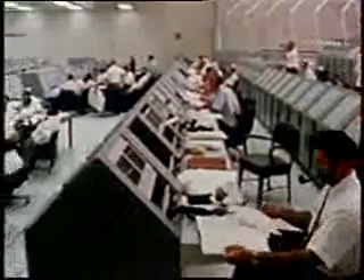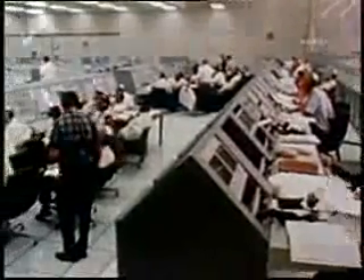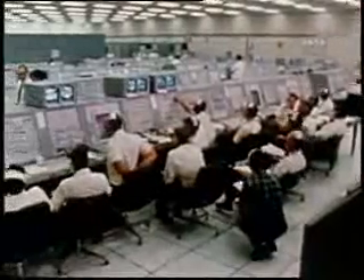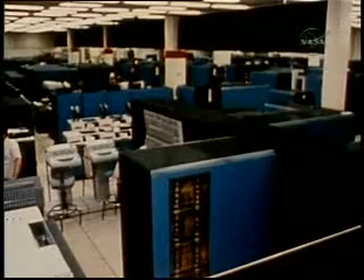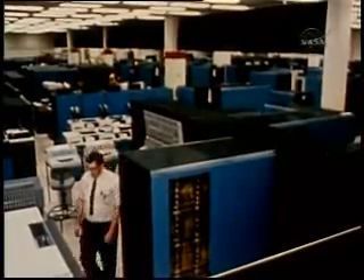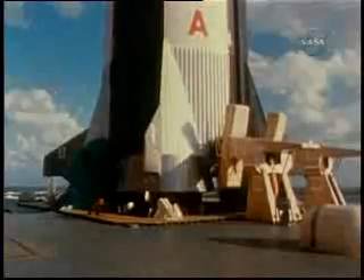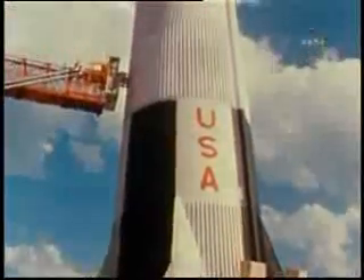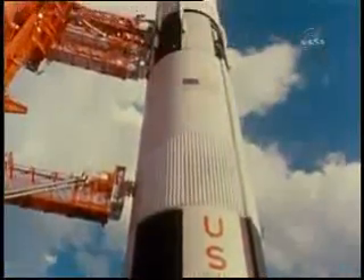It is watched over in minute detail by an extraordinarily complex array of facilities. It answers to a chain of electronic eyes and ears that circle the world. And it flies a course dictated by an assembly of advanced computers. It is the result of the work of some 300,000 Americans in the disciplines of science, engineering, technology, and management.